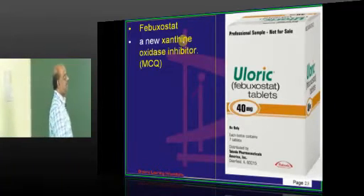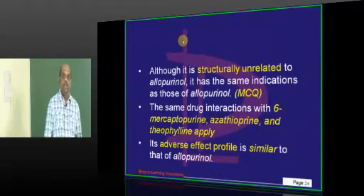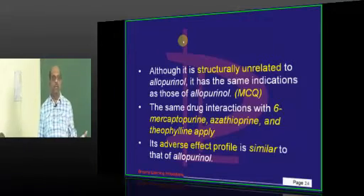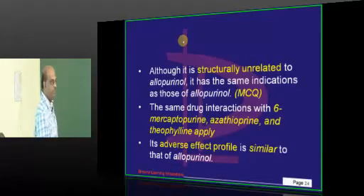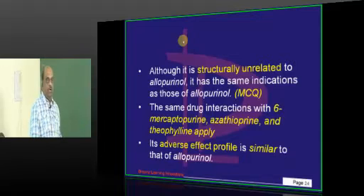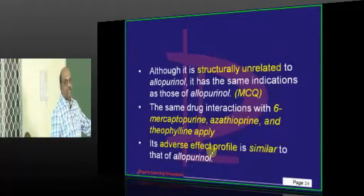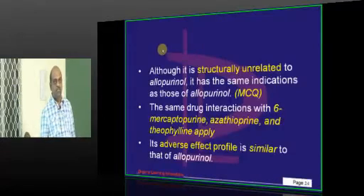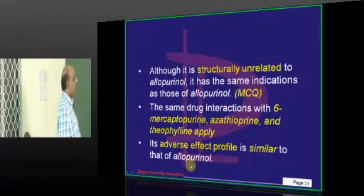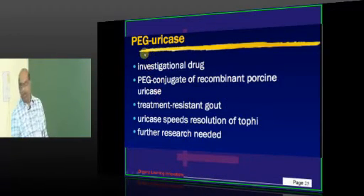Febuxostat is basically a new type of xanthine oxidase inhibitor that is structurally unrelated to allopurinol. All the indications for allopurinol also apply to febuxostat. Drug interactions — mercaptopurine, azathioprine, theophylline — are the same as with allopurinol, because febuxostat is also a xanthine oxidase inhibitor. Its side effects are also similar to allopurinol.